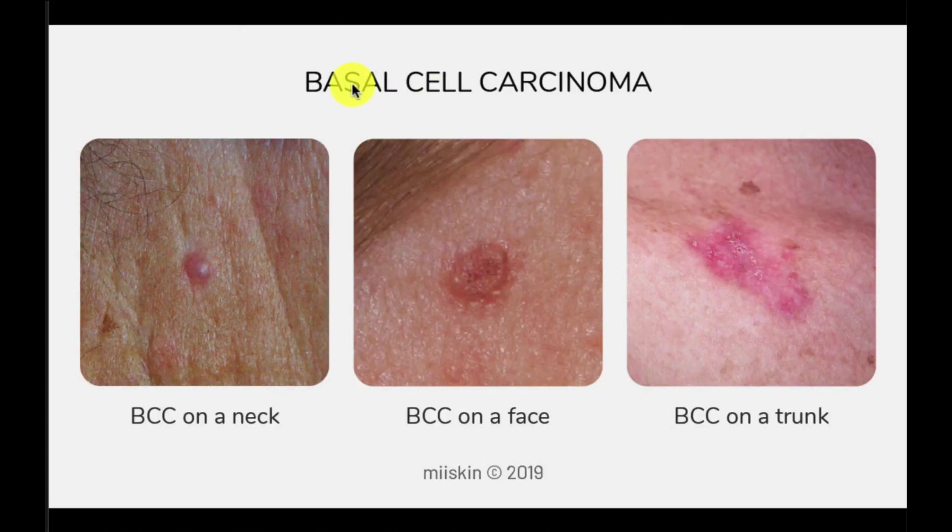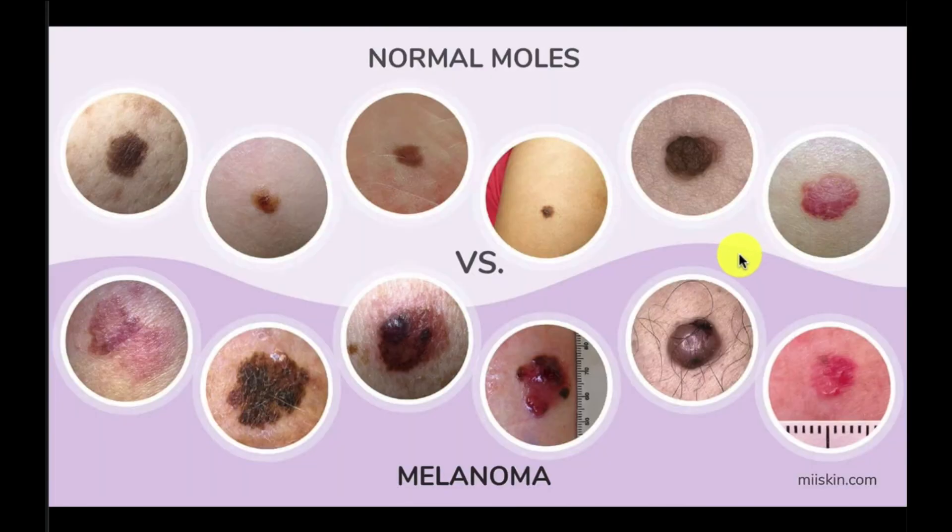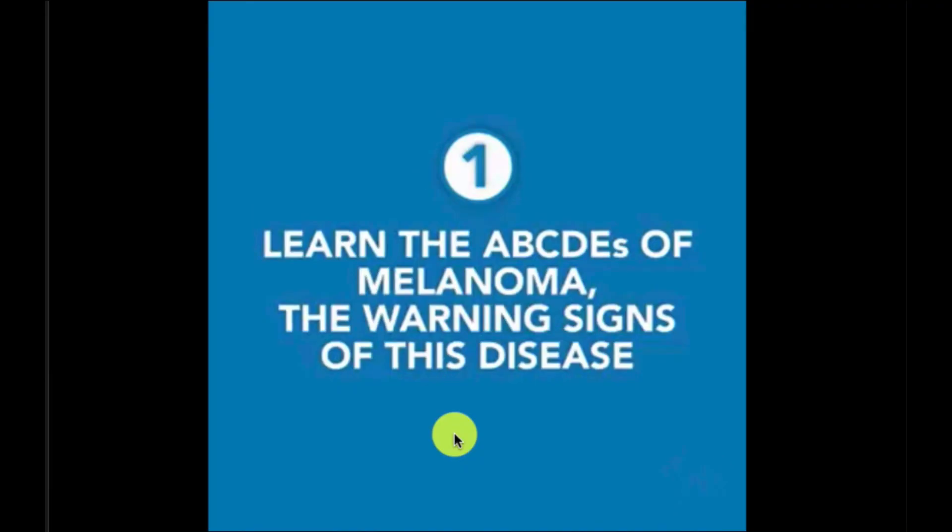The most common type of skin cancer is basal cell carcinoma. These are typically found in sun-exposed areas. Squamous cell carcinomas are the second most common type of skin cancer — they can look crusty, may have ulceration or bleeding, and may even have scabbing. Many of us have moles, and some of them could be concerning for potentially being melanoma. Let's go through some of the signs and symptoms of melanoma.